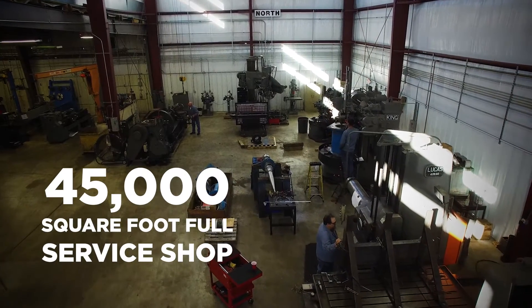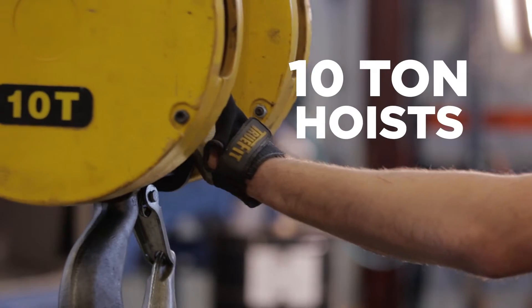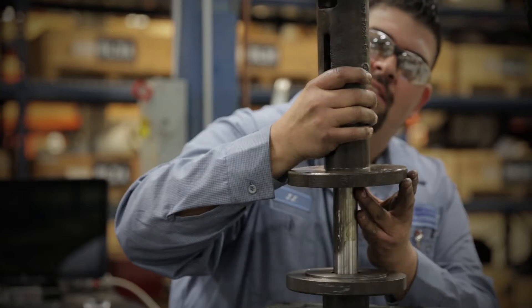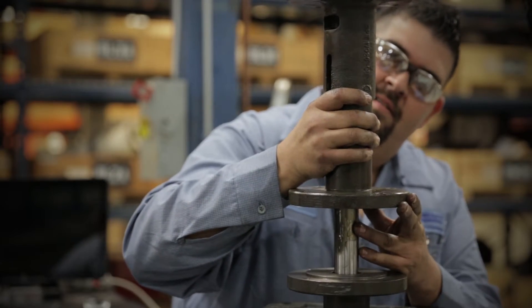Backed by our 45,000 square foot full-service shop, 10 ton hoist, 30 workstations, and massive inventory of tools, we've yet to find a challenge we couldn't overcome.